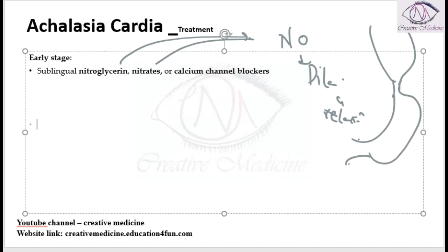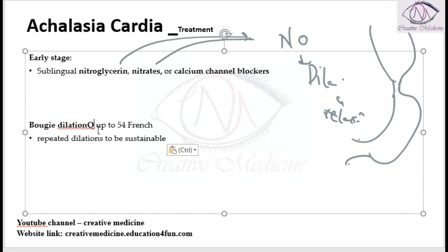We can also do bougie dilatation up to 54 French, but this requires repeated dilatation for a sustained effect.